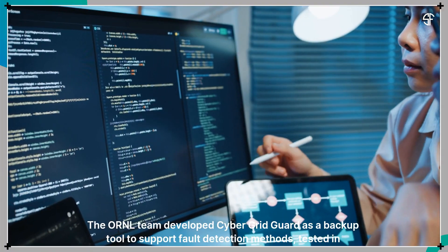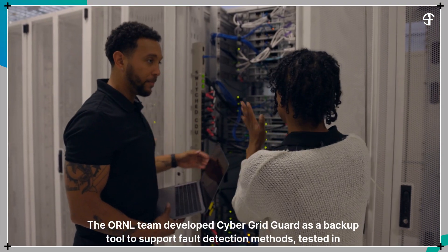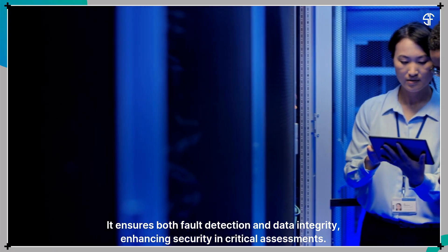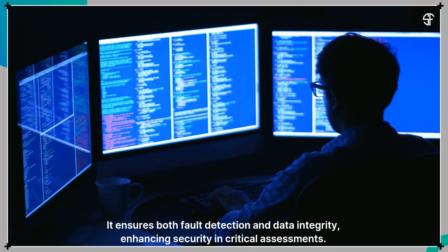The ORNL team developed CyberGridGuard as a backup tool to support fault detection methods, tested in simulated environments replicating medium-voltage substations. It ensures both fault detection and data integrity, enhancing security in critical assessments.